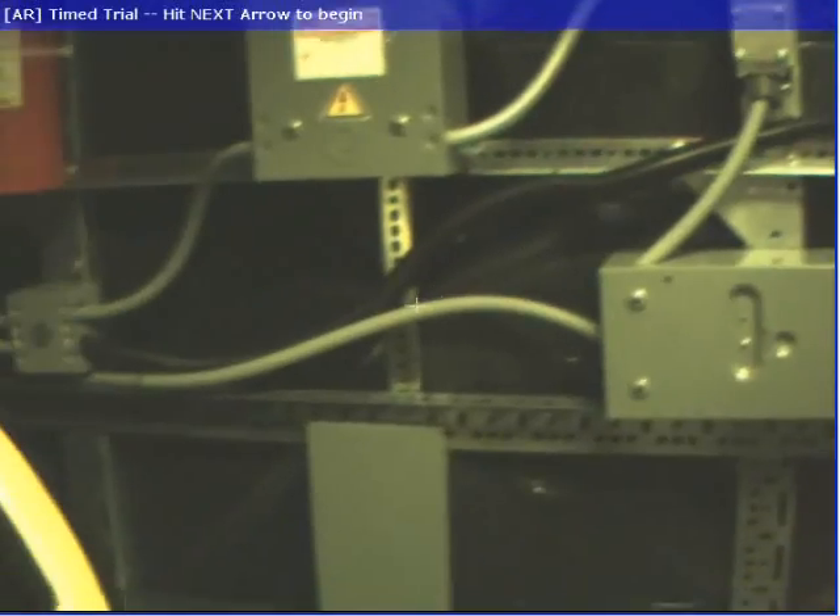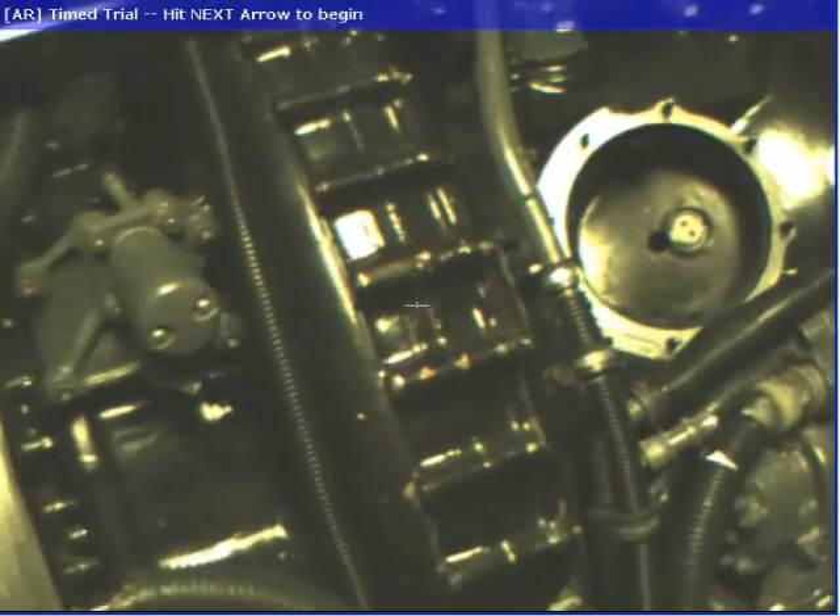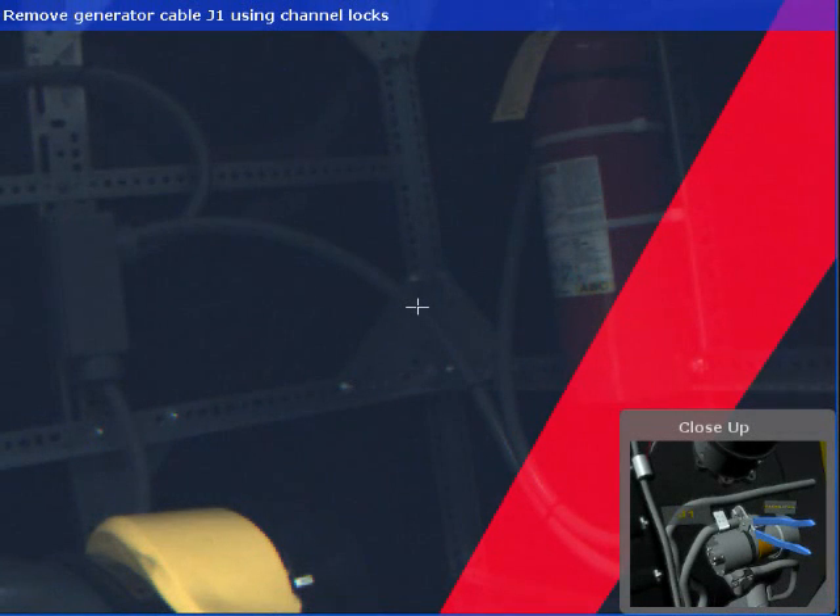We selected a similar domain to that of the LAV-25A1 to demonstrate our system in the remainder of this video. Our prototype provides assistance to the mechanic using augmented reality.